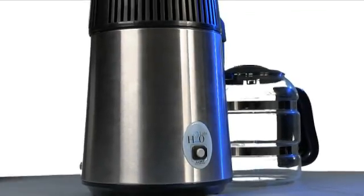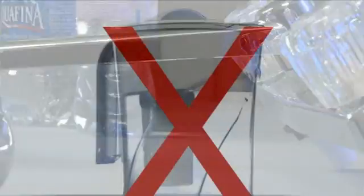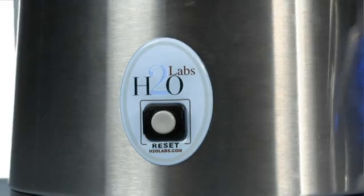Convenient countertop design, no installation required, good for the environment — no plastics to burden our landfills, no more bottled water to buy or haul from the store, no more expensive filter cartridges to worry about replacing. It pays for itself over and over again with the money you save.